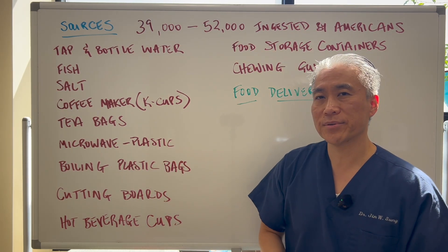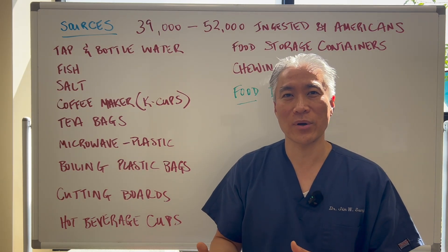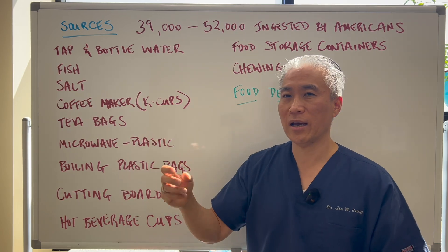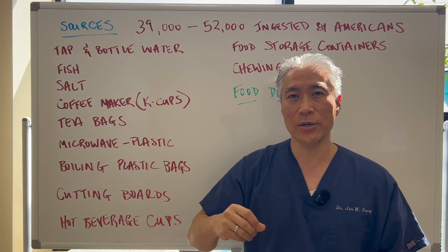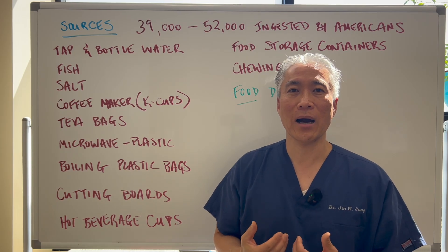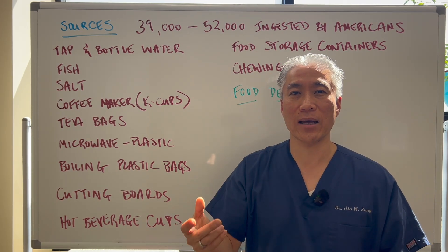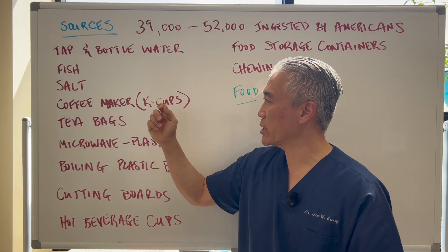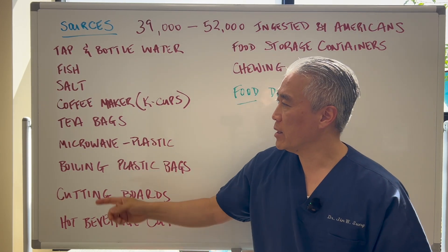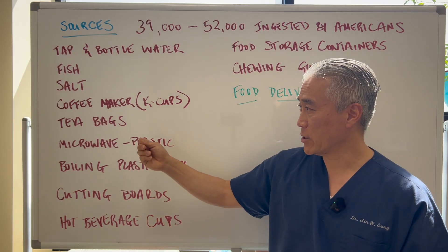K-cups were a great invention but one of the worst, because one, you have the pods that you throw out into the environment, and two, you're putting hot boiling water right through plastic to make that coffee. So K-cups are terrible. Tea bags are also coming in plastic liners, so that could also be problematic.